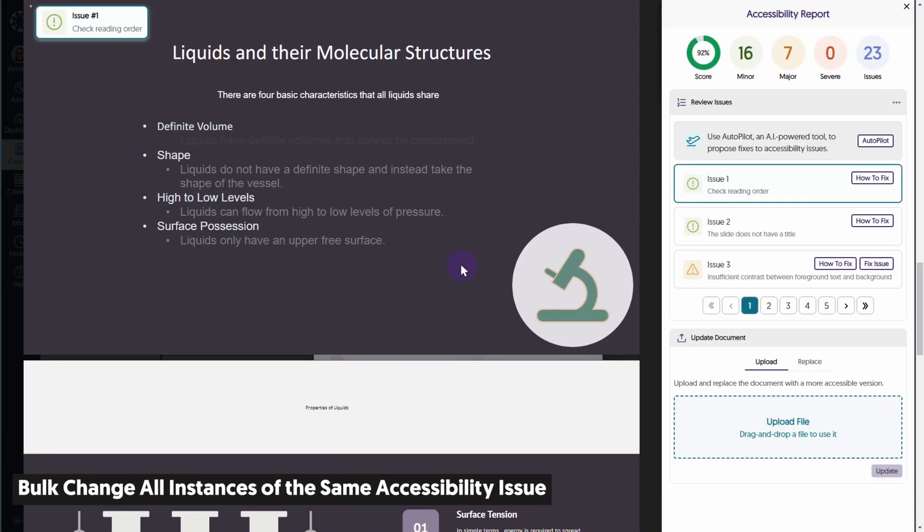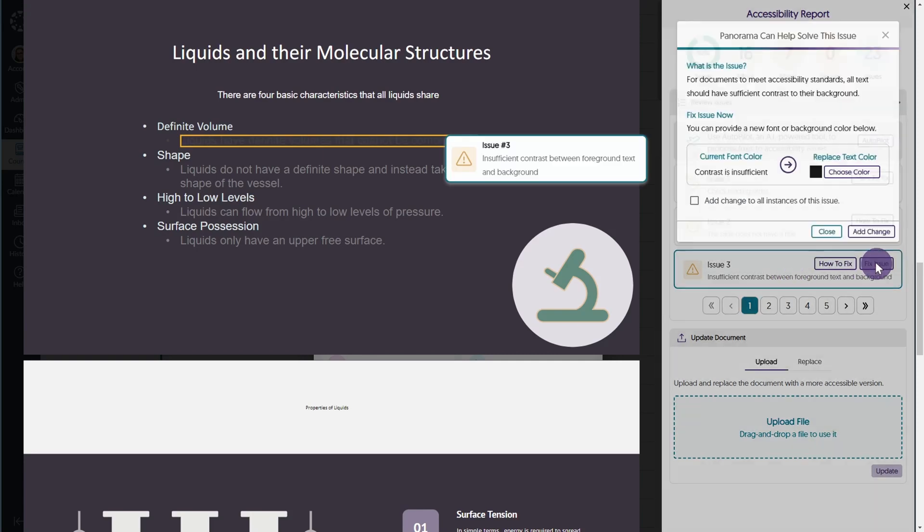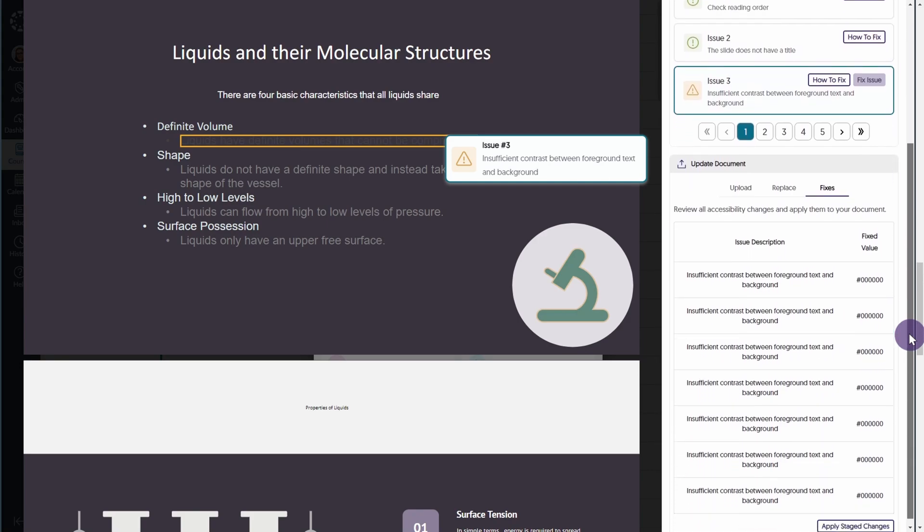Remember when you had to remediate each instance of the same issue individually? Sorry about that — but that's all over with, because you can now apply your accessibility changes to all instances of the same issue when remediating a document.